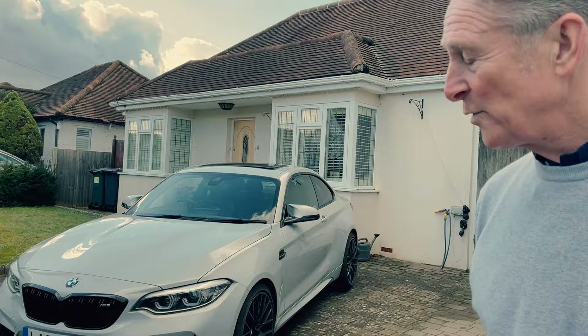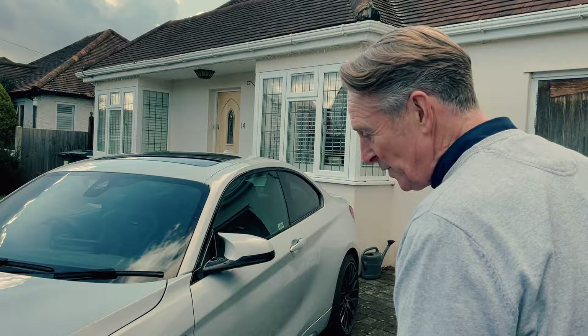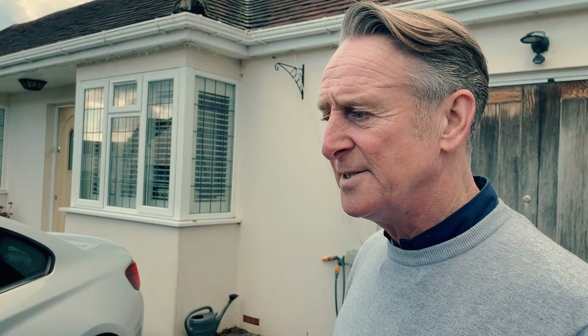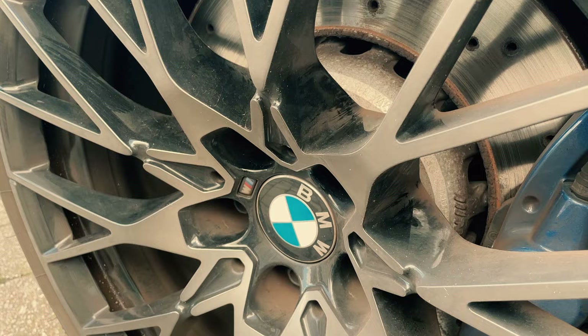Hi everybody, my name is Gary Rolfe and I've been in the car business for 40 years plus, as a car dealer both buying stock and buying cars on clients' behalf to specific orders. Today I've come to have a look at this M2 Competition - a rare car, manual - for a prospective client, and I'm going to walk you around it and tell you the things that I would look for as a car dealer.